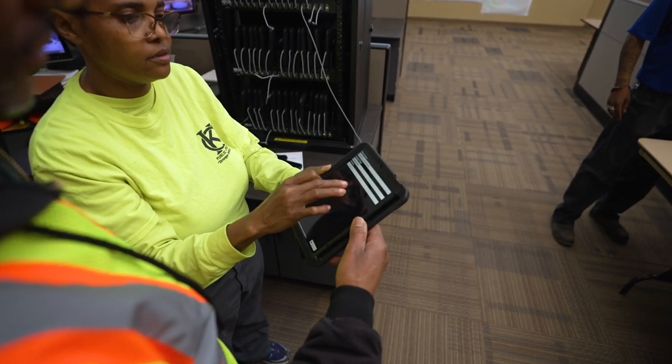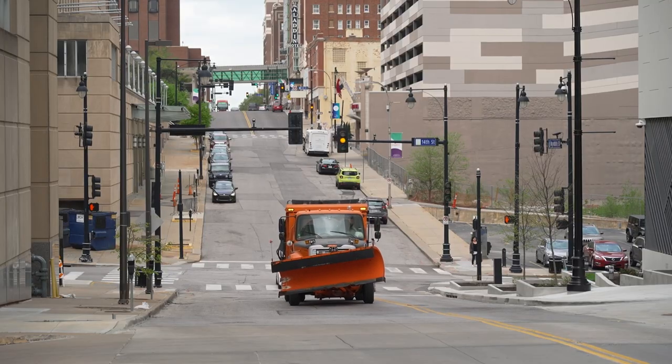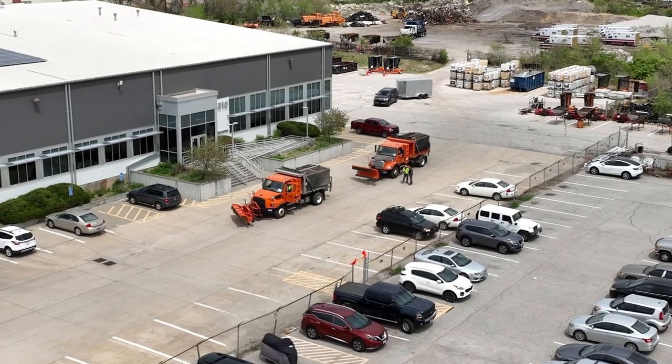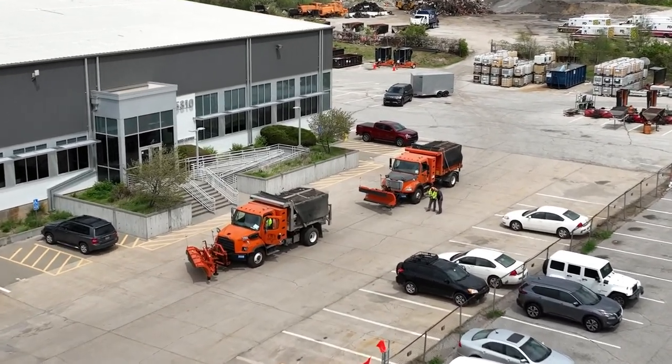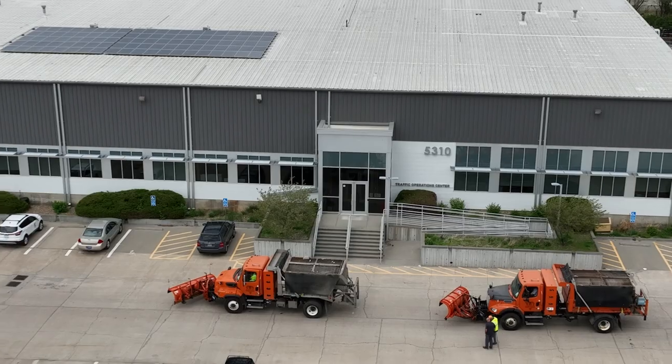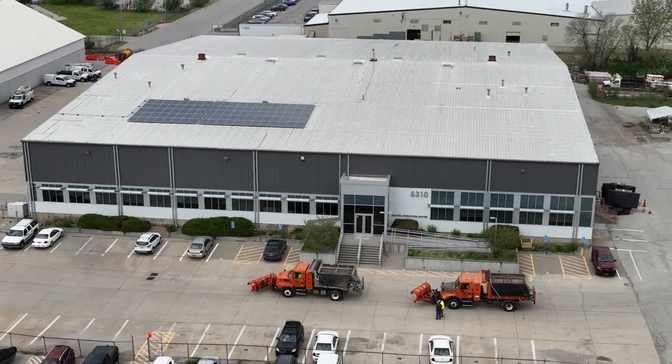I tell all of our city partners that the technology they have today is based on the feedback we receive from our clients, so we welcome that feedback. The only thing constant is change, and so we're in a consistent and constant improvement process. As we change with the standards and expectations of our community, this technology allows us to be nimble. It sets the expectation of excellence — it's not good enough to be good, we have to be great at what we do, and our citizens expect that.